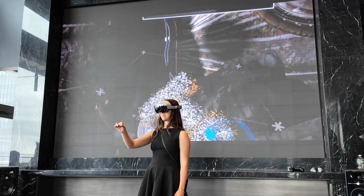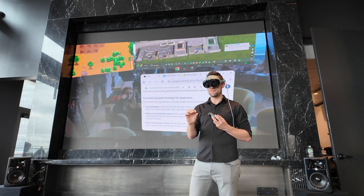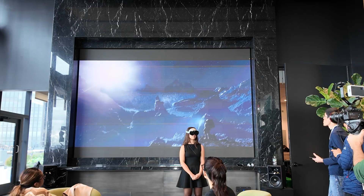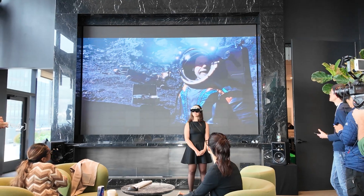Some experiences still feel more like games than cinematic, but the ability to interact with characters or move multiple windows around — like watching four NFL games at once — makes the Galaxy XR feel like a sneak peek at the future of home entertainment.